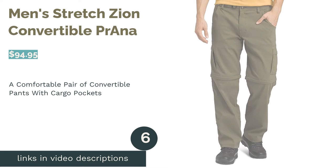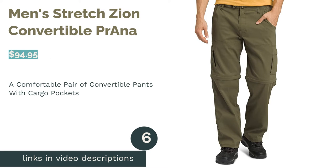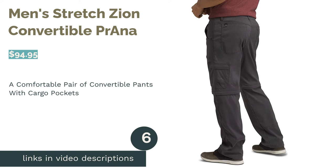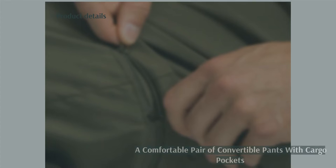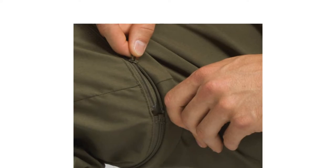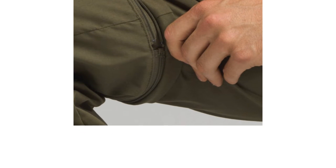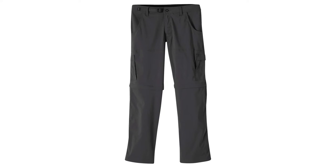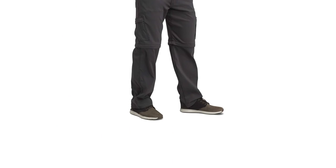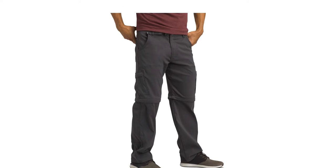The next product is Men's Stretch Zion Convertible by PR Arna. These pants have lots of pockets, an adjustable waistband, and ventilation. They even have UPF 50+, so they will help you avoid problems with sunburns. On top of those points, they come in three colors, tons of waist sizes, and various lengths to meet your needs. Some reviewers said the pants weren't as durable as they wanted since they would rip under rough use.